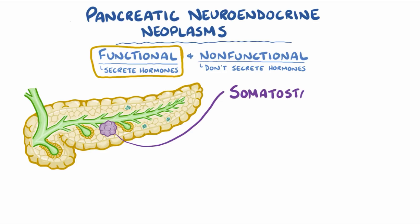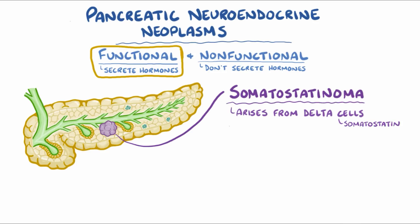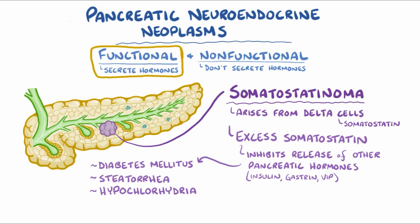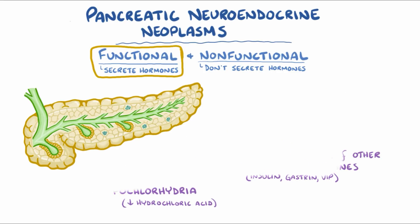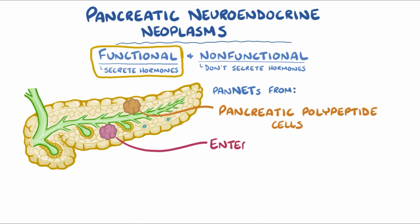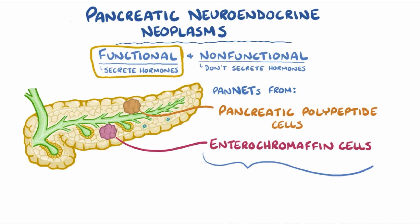The fifth type is somatostatinoma, which arises from the delta cells which secrete somatostatin. The excess somatostatin inhibits release of other pancreatic hormones, like insulin, gastrin, and VIP, which leads to diabetes mellitus, steatorrhea, and hypochlorhydria, or decreased hydrochloric acid secretion. Finally, there are also pancreatic neuroendocrine tumors that develop from pancreatic polypeptide cells and enterochromaffin cells, but these ones are very rare.